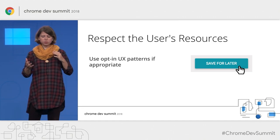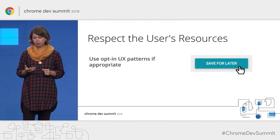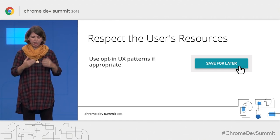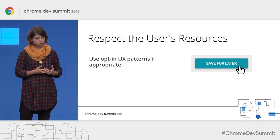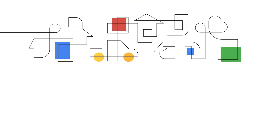Finally, you can also consider scenarios where you give the user full control over the experience. For example, you provide a Save for Later button where the user can explicitly opt in and decide to get something stored for future use.